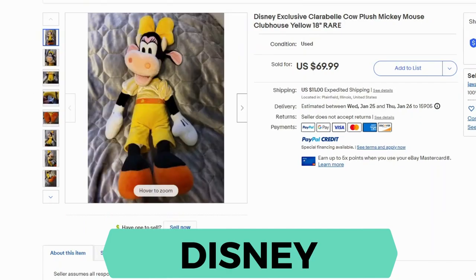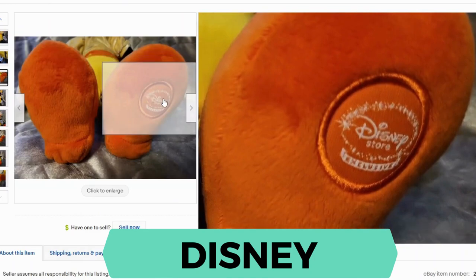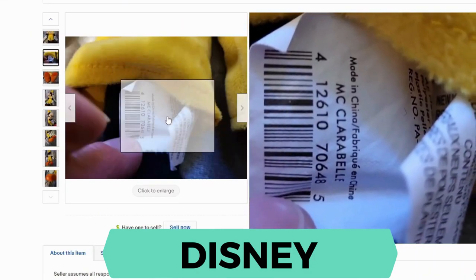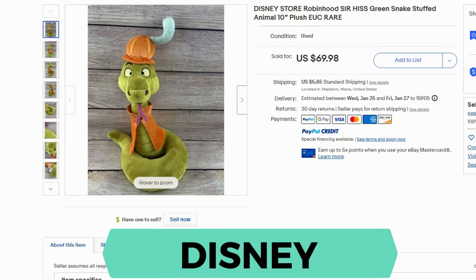Now we have Disney. This is Clarabelle — this stuffy sold for $69.99 and $11 shipping. The reason this went for so much is that Clarabelle is not a main character; it's not Mickey Mouse or Minnie Mouse. This is a side character and these are not made as often. Here's the Disney Store exclusive patch. Another rare side character is Sir Hiss the Snake from Robin Hood. This one sold for $69.98 and $5.85 shipping.